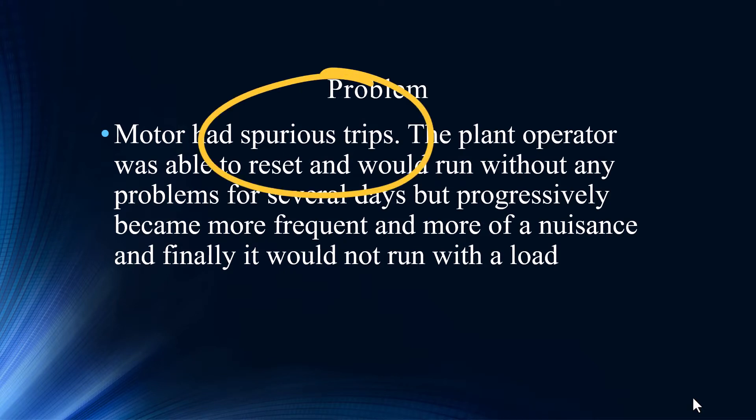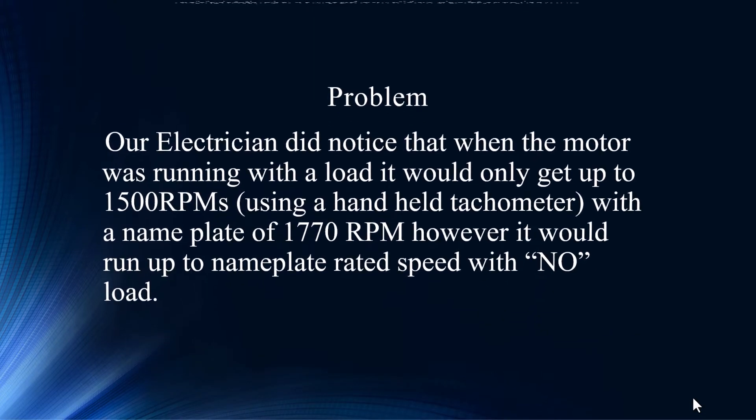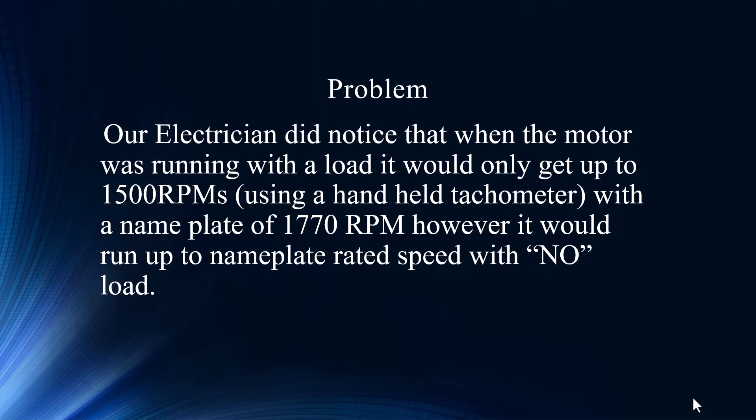So this motor had spurious trips. The plant operator was able to deal with it — it's kind of like a problem motor. You know what to do: it's spurious, restart it, go about your business. The workaround. A lot of plants have a lot of workarounds rather than getting to the deep root of the problem.